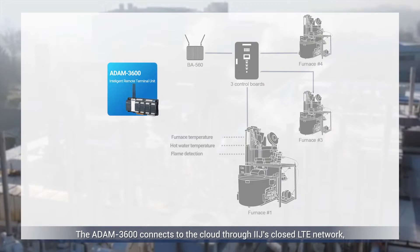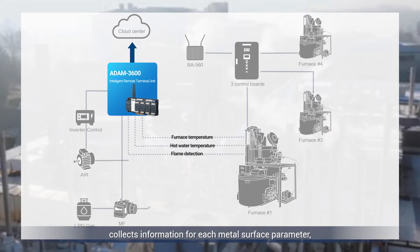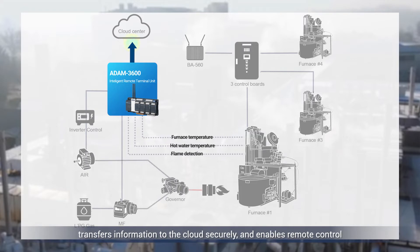The ATOM 3600 connects to the cloud through IIJ's closed LTE network, collects information for each metal surface parameter, transfers information to the cloud securely, and enables remote control.